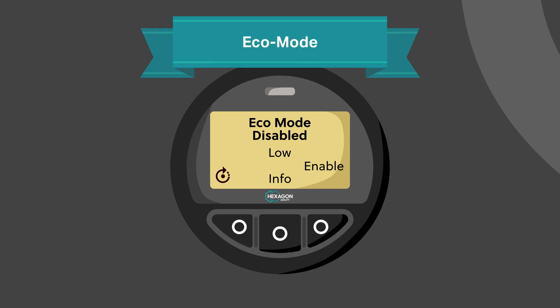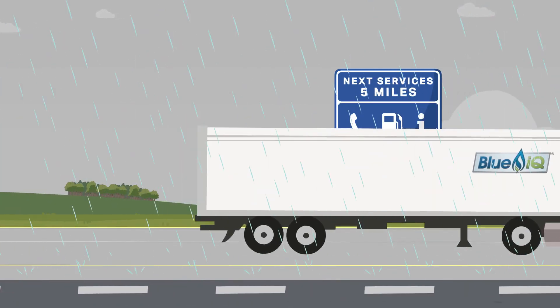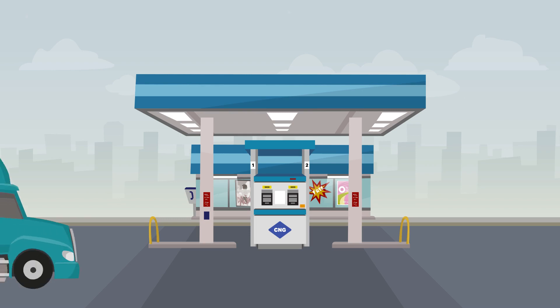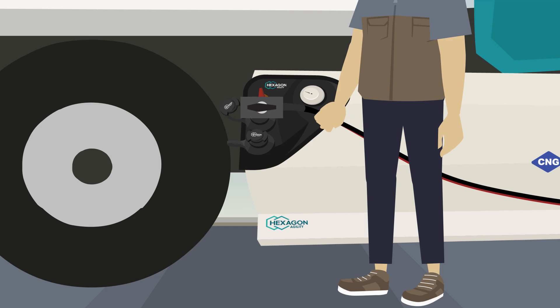Activate eco mode to achieve optimal use of your fuel on board. Get ready to refuel when you see the low fuel lamp turn on, and at the empty set point, low fuel derate mode will automatically engage. This will allow you to reach a refueling point or safely pull over without worrying about immediate engine shutdown.